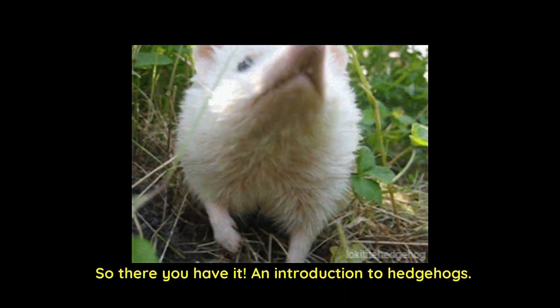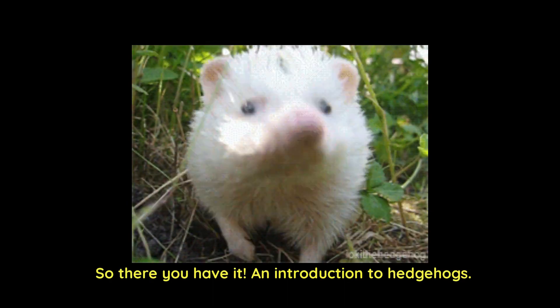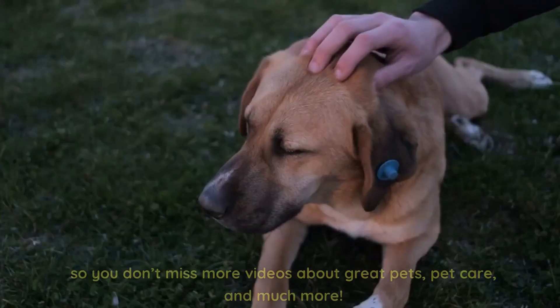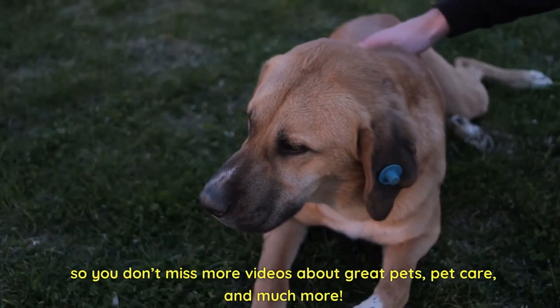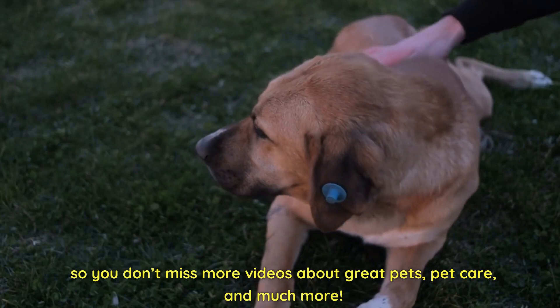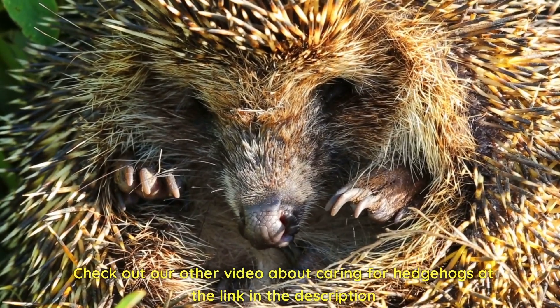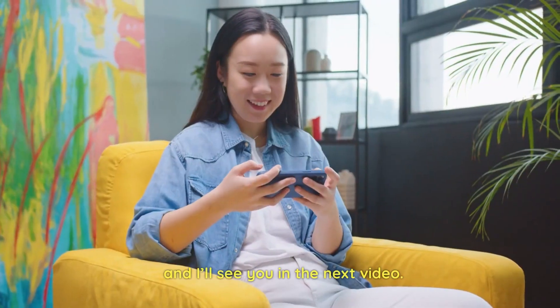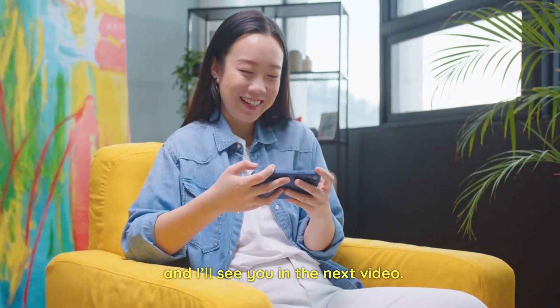So there you have it — an introduction to hedgehogs. Be sure to like, share, and subscribe, and turn on notifications so you don't miss more videos about great pets, pet care, and much more. Check out our other video about caring for hedgehogs at the link in the description, and we'll see you in the next video. Take care!